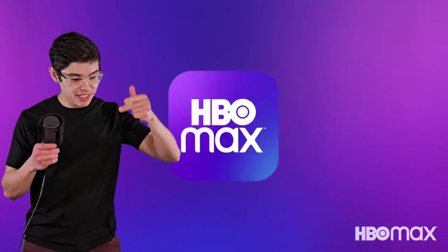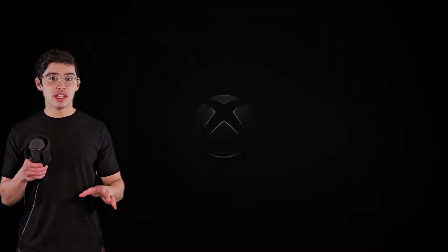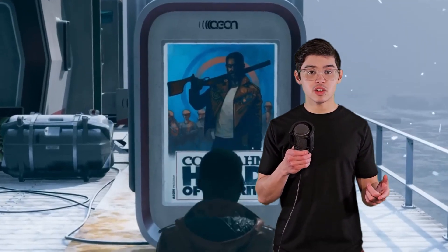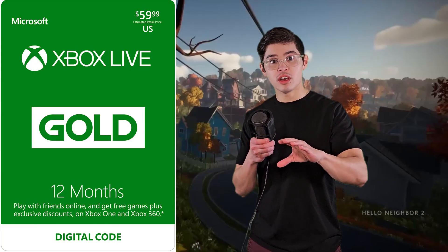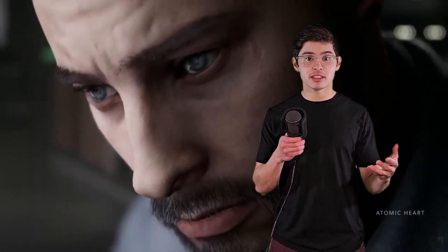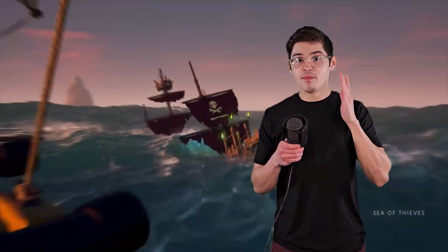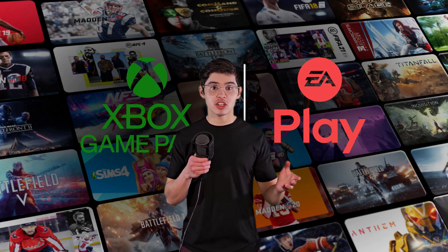Number three: subscription services. They're everywhere — Netflix, Hulu, Disney+, Peacock, Paramount, HBO Max — but we also have a pretty good amount for games. The one that really popularized this whole idea was Xbox Game Pass, and I still think it's the best deal. For $15 a month you can get Xbox Game Pass Ultimate, which includes Xbox Live Gold for online play, hundreds of games including day one releases, and access to the basic EA Play service. It really is an insane value.